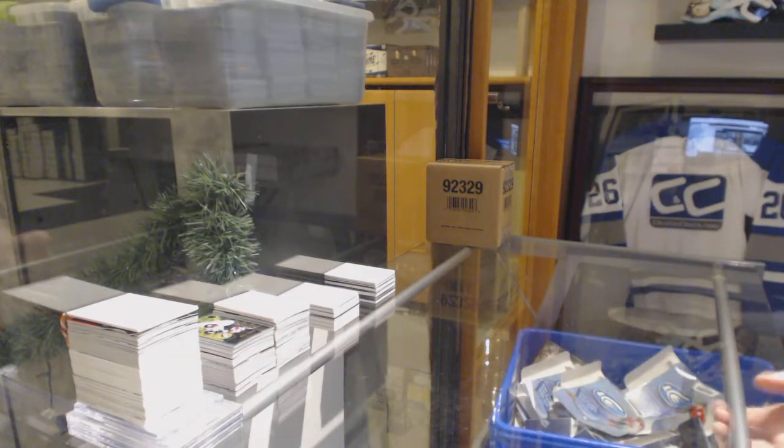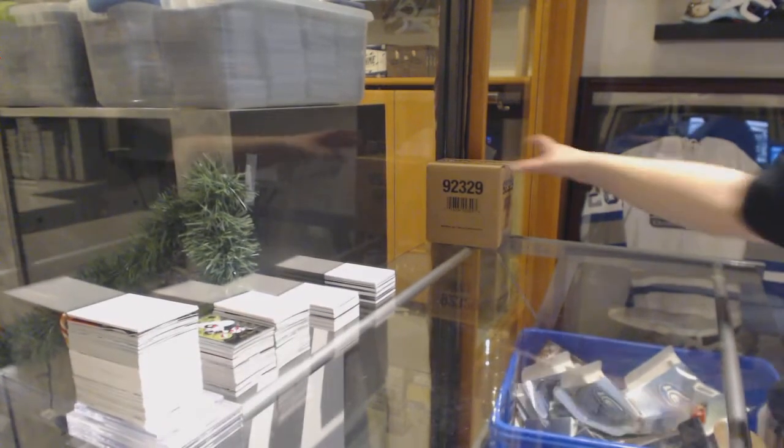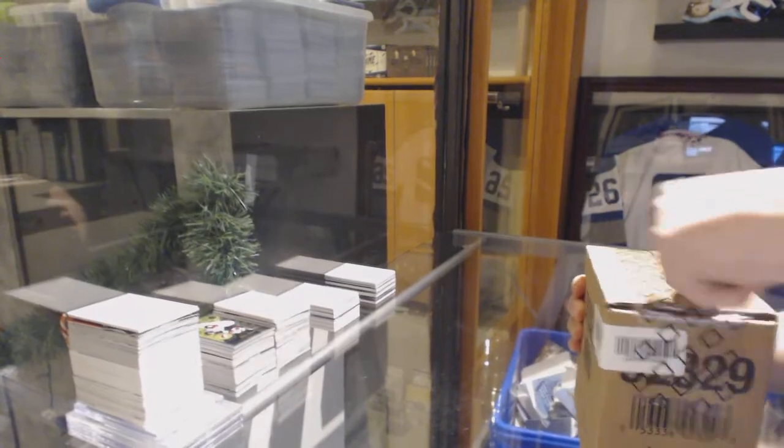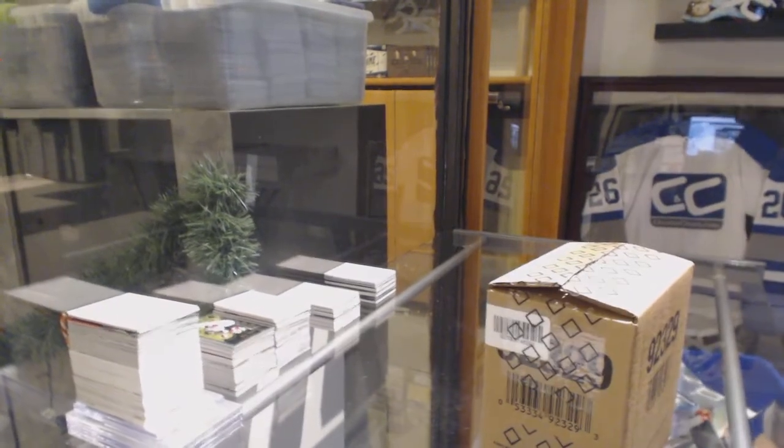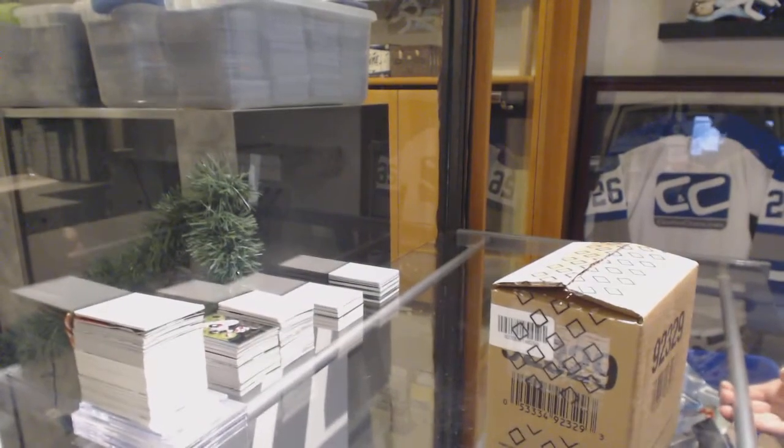Starting off CNC group break 10,405 — we've got the 1920 Upper Deck Black Diamond 5-box case break. Best of luck ladies and gentlemen.